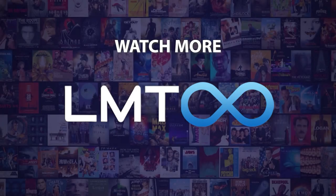Do you agree with our picks? Check out this other recent clip from the LMT Infinite channel, and be sure to subscribe and ring the bell to be notified about our latest videos.